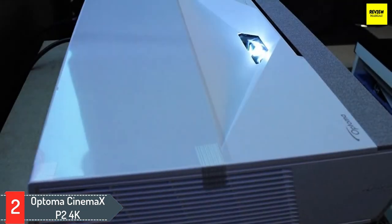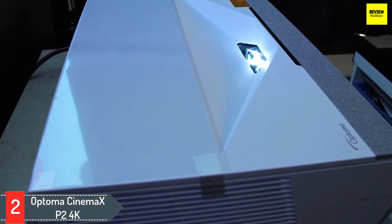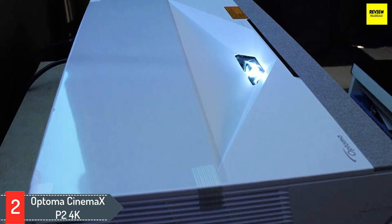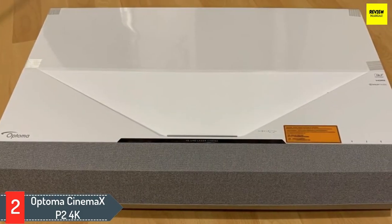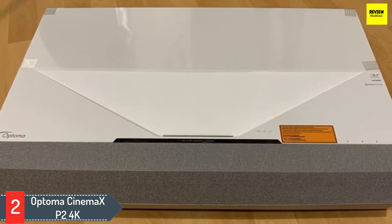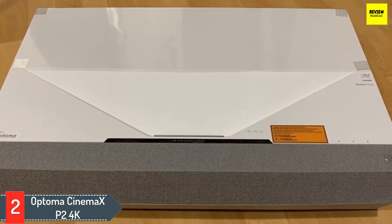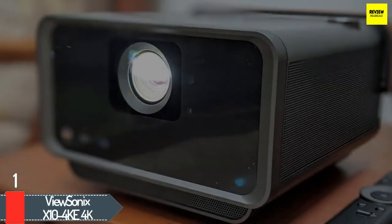With a brightness rating of 3000 ANSI lumens and being a laser projector, you can use this day or night without issue. A six-segment RGB color wheel along with support for DCI-P3 wide color gamut means that HDR10 content will leap off the screen with detail once you dial in the settings. To sweeten the deal, the Optoma CineMax P2 is compatible with Alexa and Google Assistant and houses a 40-watt Dolby Digital 2.0 soundbar.